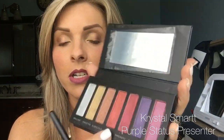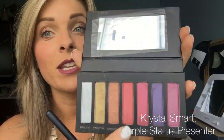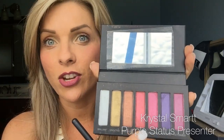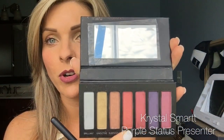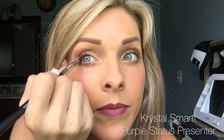Now I'm going to use my crease brush and bring in the color 'Vintage.' If you have the Splurge color 'Defiant,' it is very similar. In person, Vintage is more of a copper, but it looks very pink on camera — that's crazy. I'm going to come up in my crease area, my outer V, with this color, going a little bit higher to leave room for a fourth color.